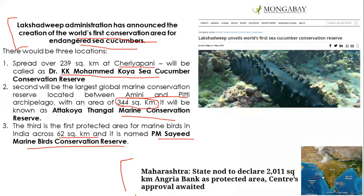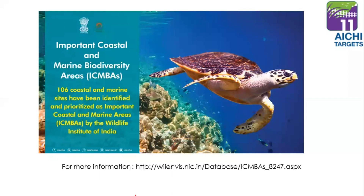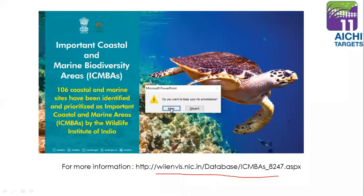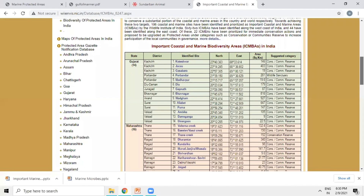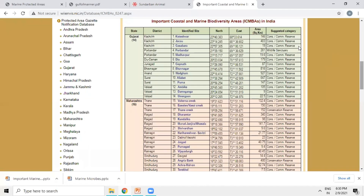Researchers and conservationists continue working to bring more areas under protection. One example is the Angria Bank, which has received state approval but still awaits central government approval to be declared a marine protected area. Additionally, 106 coastal and marine sites have been identified and prioritized as important coastal and marine areas by the Wildlife Institute of India, recently also highlighted by the Ministry of Environment, Forest and Climate Change. These sites are distributed with about 64 on the west coast and 40 on the east coast.